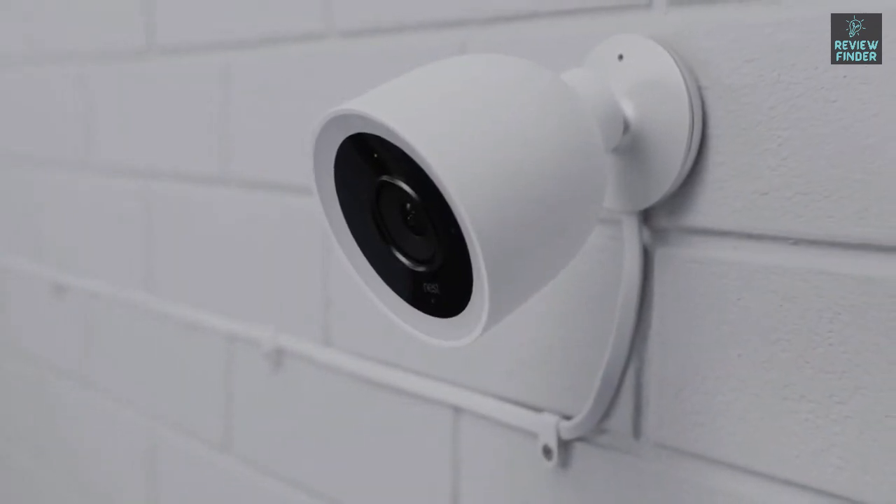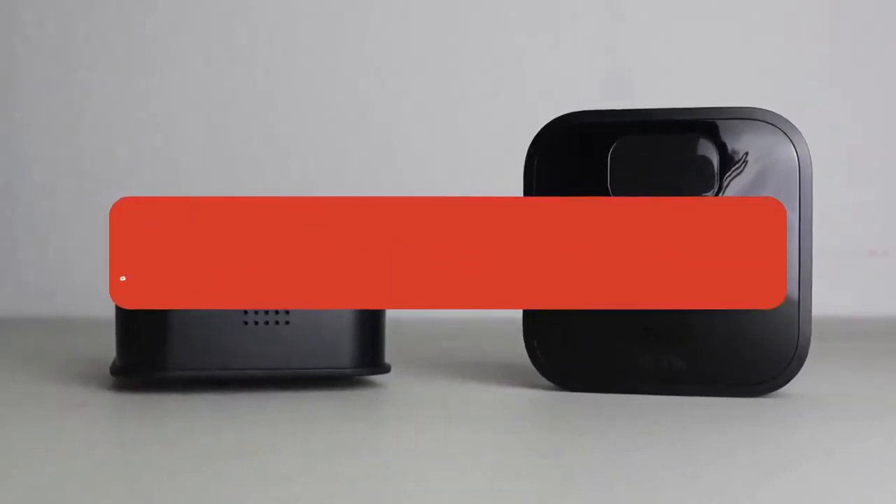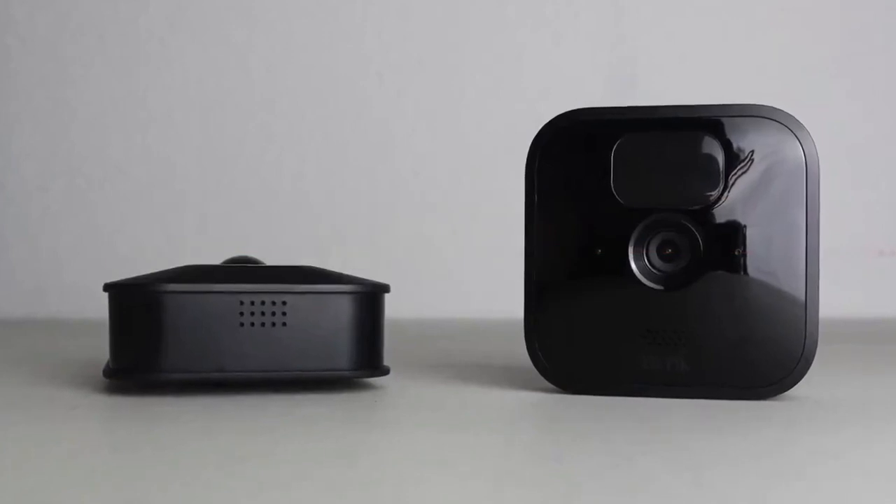That's all for now. Like the video if you found it helpful, check the links in the description below for the most up-to-date pricing on all the products mentioned, and subscribe if you're new to the channel and want to keep up to date with the latest and greatest in the world of tech. Till next time, I'll see you guys later.